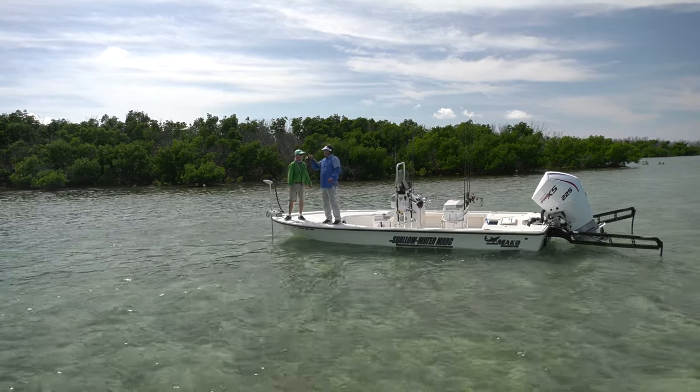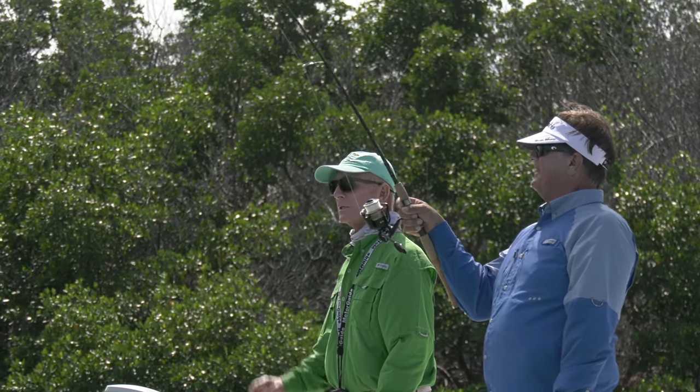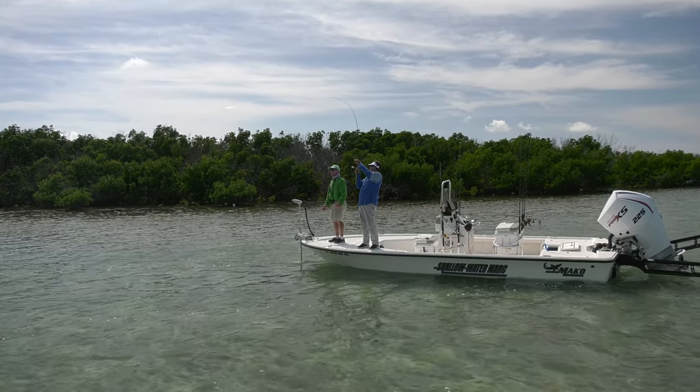They just bump bump bump it, and then they pick it up. It's unusual — you wouldn't think that. You'd think a bonefish would just slurp that shrimp down, but it's a weird hit.